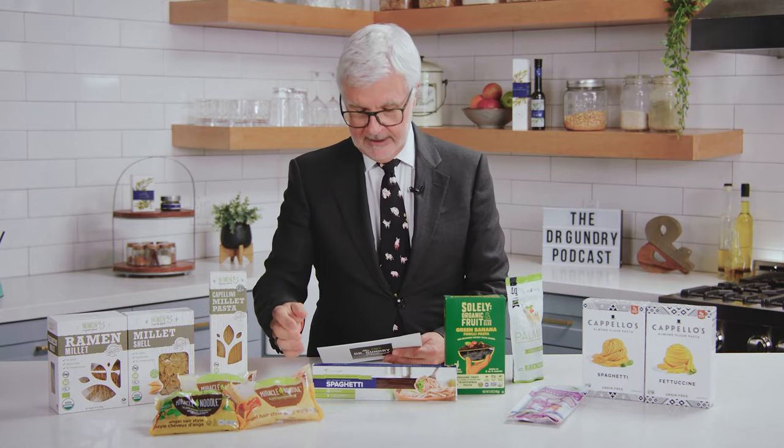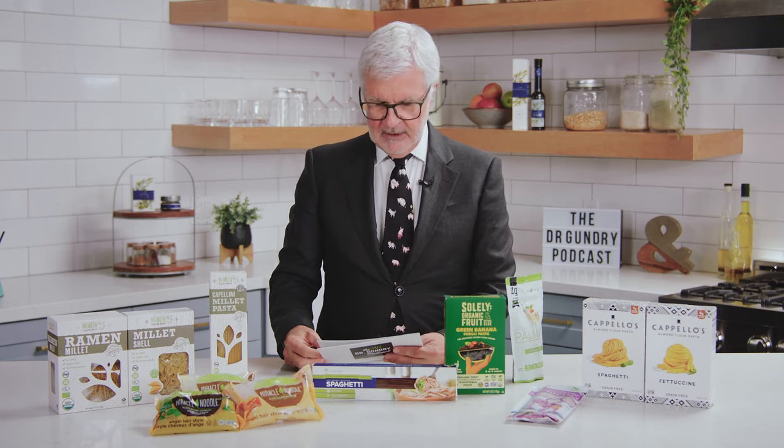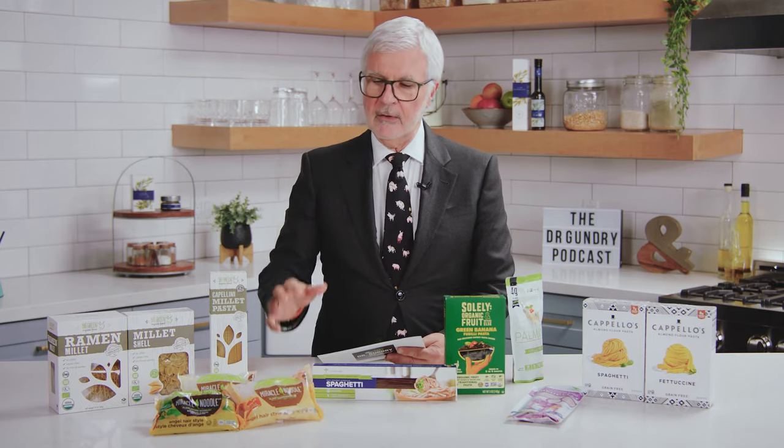Next up, shirataki noodles. Shirataki noodles are often called miracle noodles — a brand name — or konjac noodles. They're about 97% water and about 3% glucomannan fiber. Glucomannan is a fiber that comes from the konjac root. It's viscous, which means it absorbs water aggressively, and it's a type of soluble fiber that has been shown to absolutely feed good gut bacteria. These noodles move through your digestive system quite slowly, which makes you really feel full. They are not absorbed by us, but our gut bacteria think they're dessert. I have a lot of recipes on YouTube and in my books that use shirataki noodles. There's also shirataki rice.